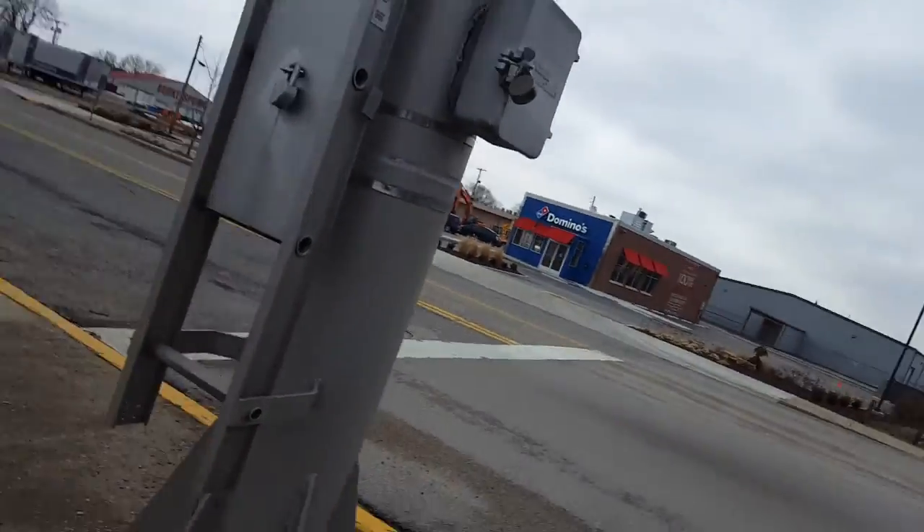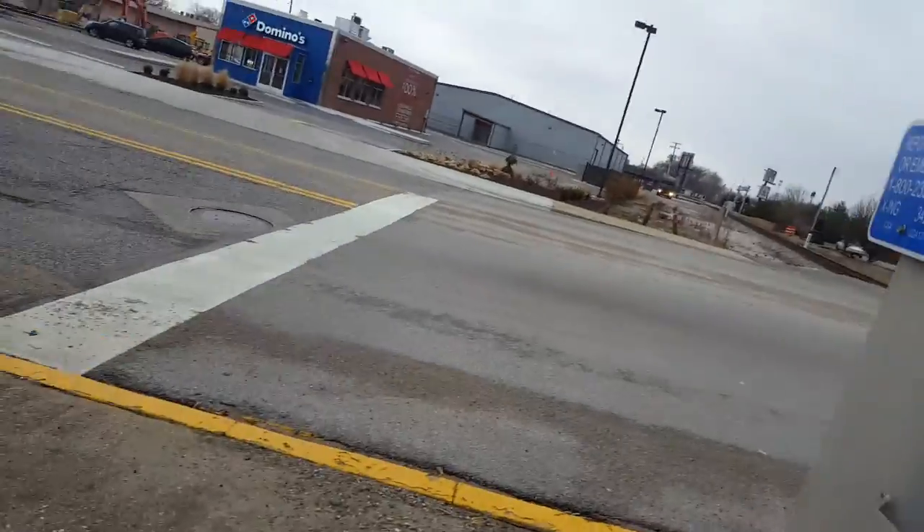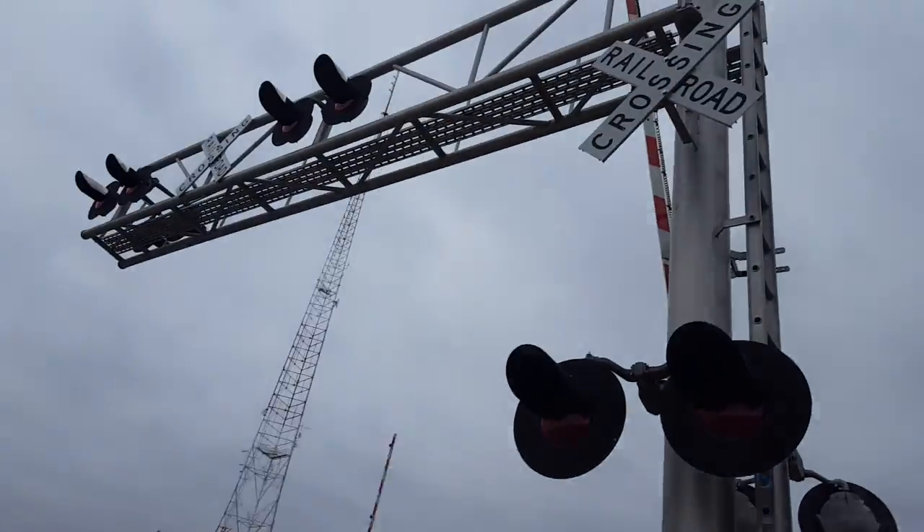So yeah, this is the Wabash Avenue Railroad Crossing in Terre Haute, Indiana. Thank you guys for watching, please like and subscribe.